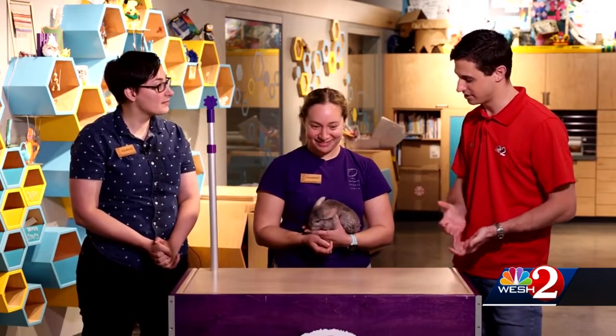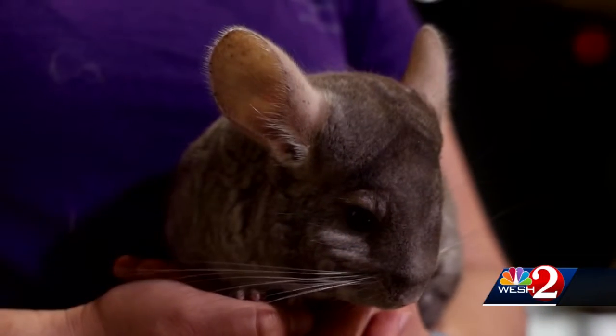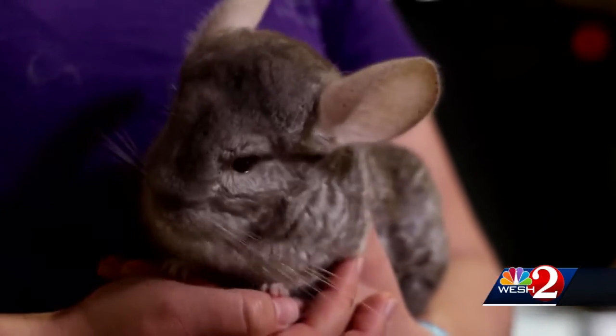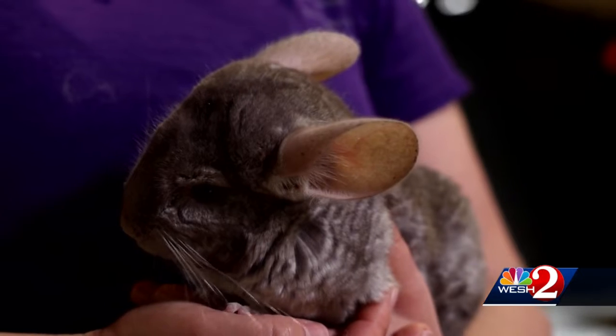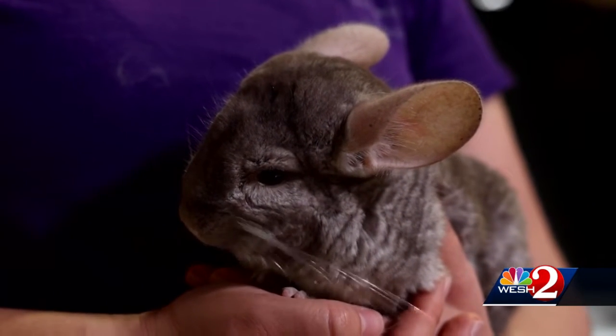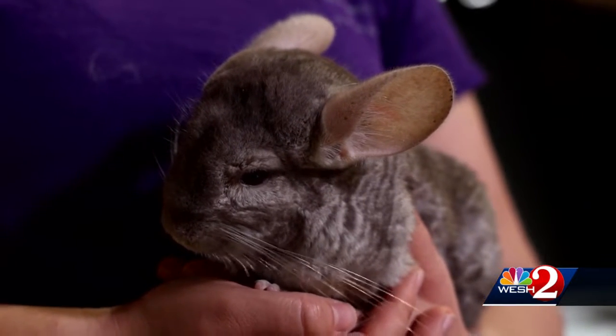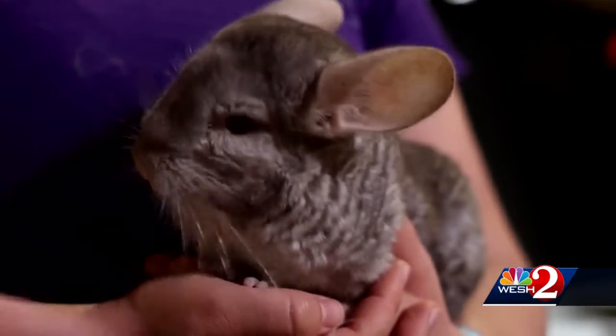So tell me, what is a chinchilla? A chinchilla is a rodent — these are the longest-lived rodents in the world. They can live to be about 20 years old, and they live in very high, dry parts of the Andes Mountains. You would normally find a chinchilla upwards of 10,000 feet plus, so it's very cold and very arid where they live — like a cold desert, basically.